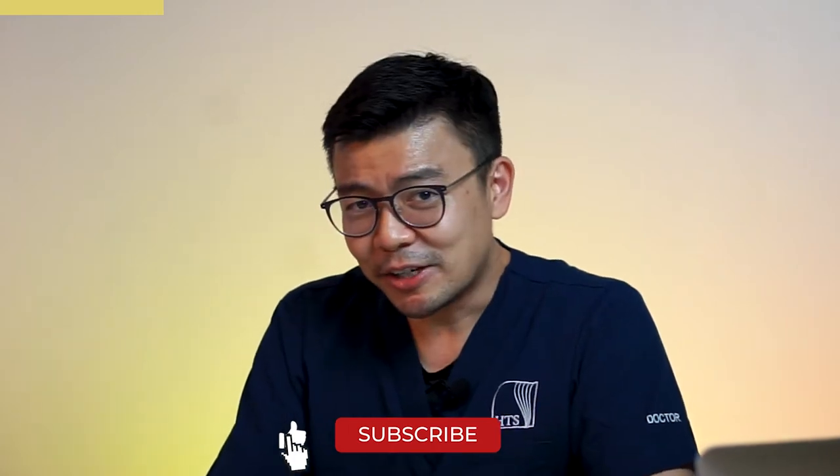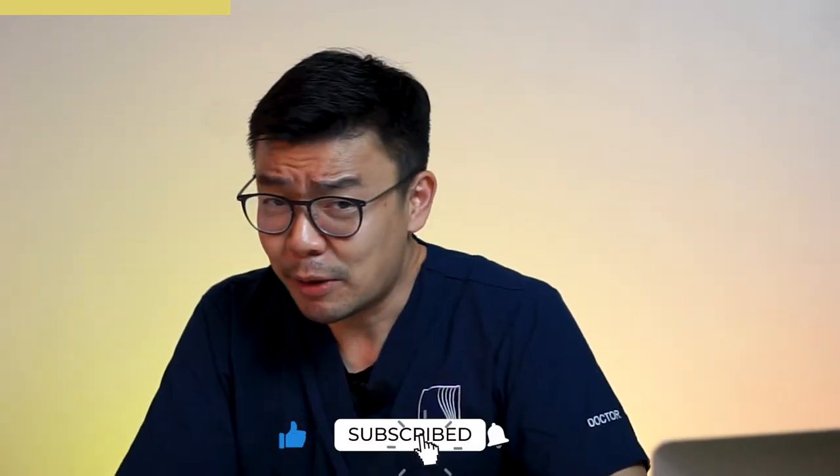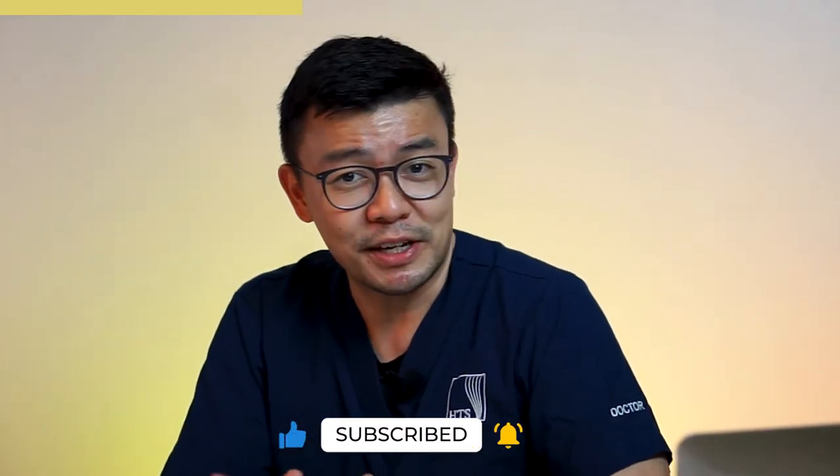Hey guys, if you like the content I'm presenting here on YouTube, please hit that subscribe button and also like the content so you'll be informed the next time I come up with a new review. And please, if you've used any of these products, I would love to hear your comments. If you've got a product you'd like me to review, key it down in the comments and we'll get back to you with fresh content. Thanks guys!